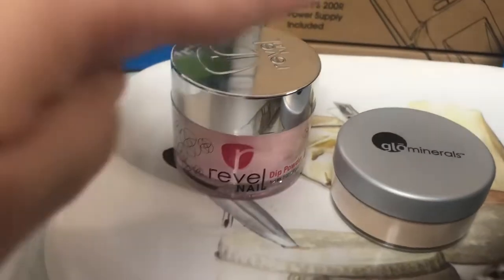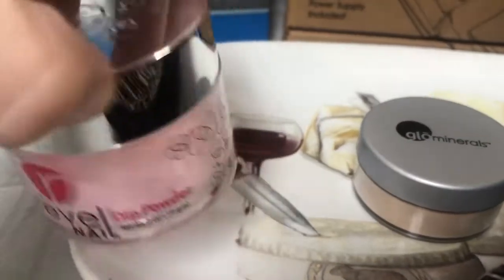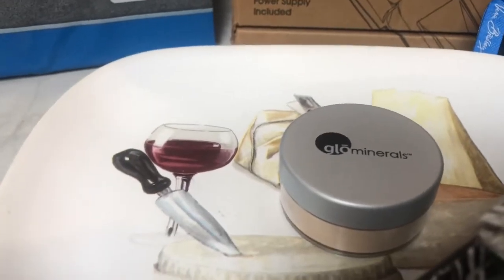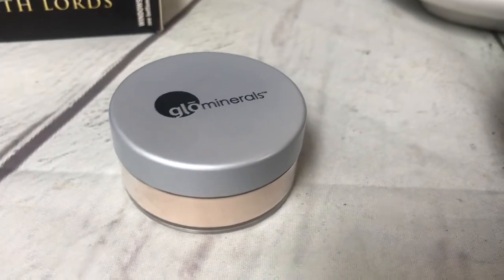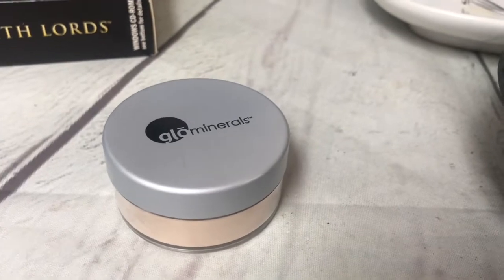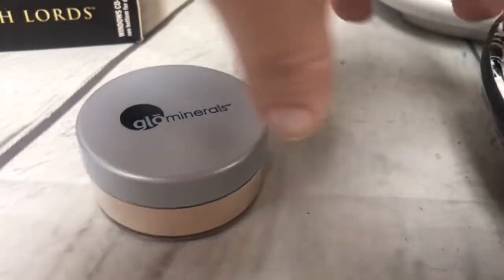I got this nail dip at that same liquidation store — I think I paid a dollar for it and sold it for $11 with free shipping. This is a sealed makeup product I got at a thrift store a while ago for 50 cents, and it sold for $23.50.